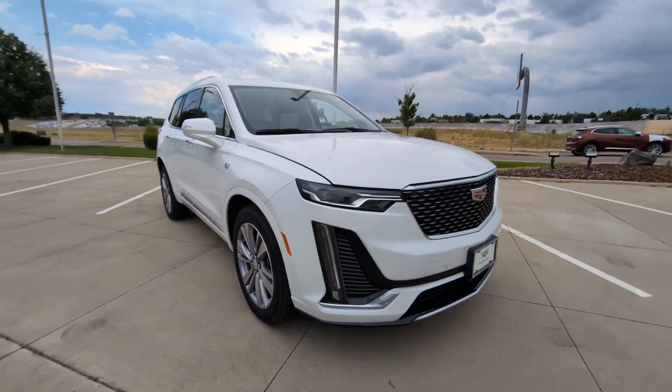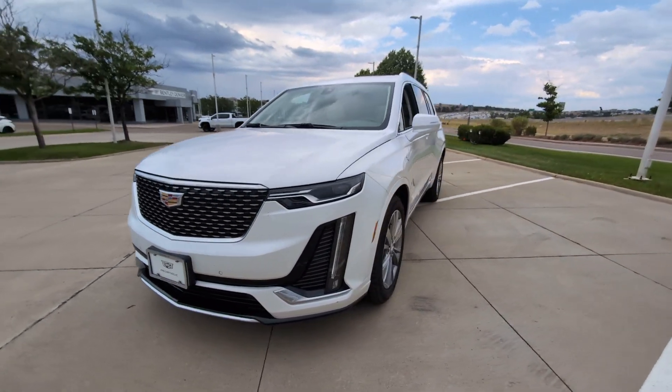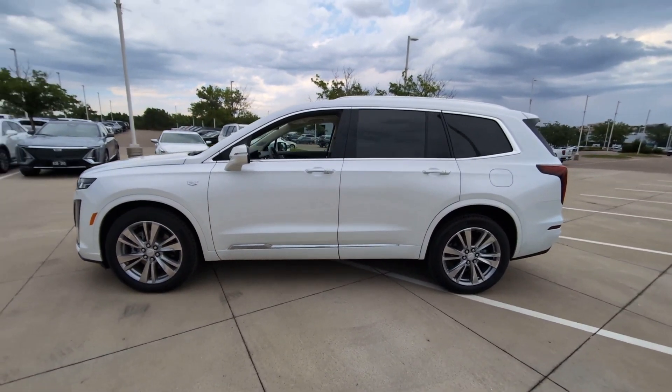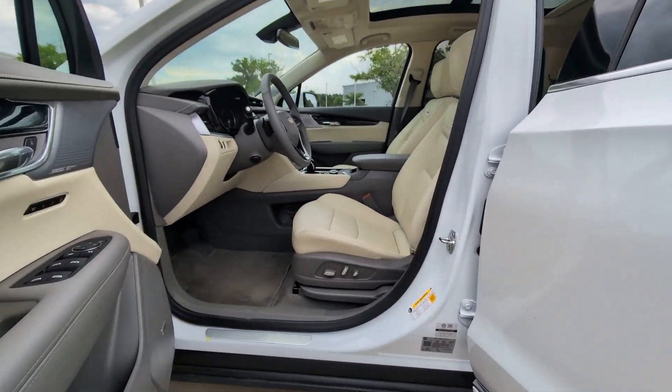The following are some of this vehicle's highlighted options: heated steering wheel, moonroof, navigation system, keyless entry, satellite radio, premium sound system, heated mirrors, power liftgate, woodgrain interior trim, cooled front seat.